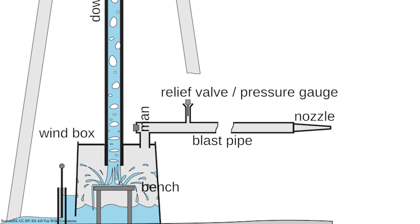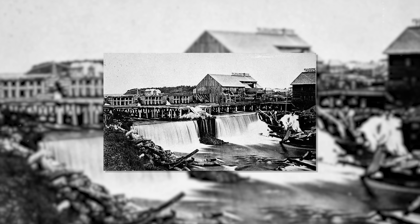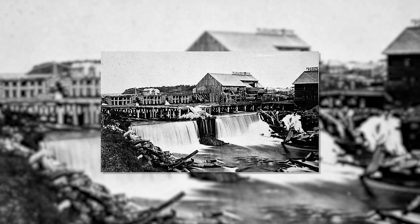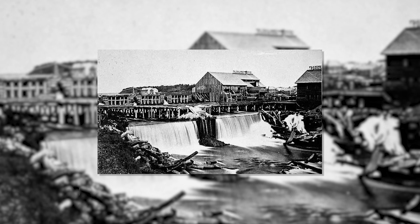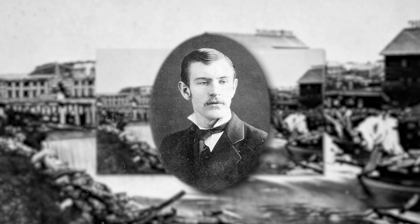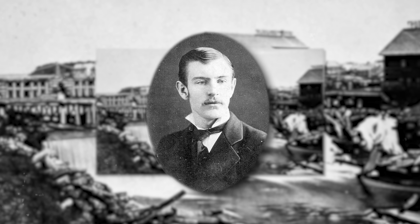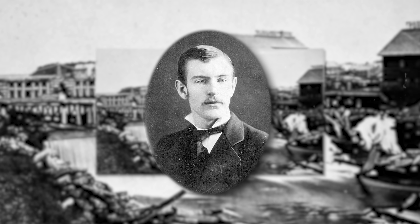Much later, engineers attempted to significantly increase the size and power of tromps. For example, in 1877, one J.P. Frizzle constructed a 1.5-meter or 5-foot-tall example on the Mississippi River at the St. Anthony Falls near St. Paul, Minnesota. But while Taylor did not originate the idea, he nonetheless went on to implement the tromp principle on a far larger scale than had ever been attempted before.